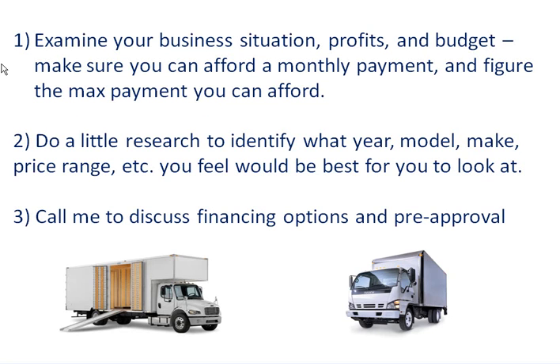Number one: examine your business situation, your profits, and your budget. Make sure you can afford a monthly payment in addition to all your other business expenses, and figure out the max payment you can afford comfortably. Then do a little research to identify what year, model, make, and price range you feel would be best for you, based upon your current business situation.